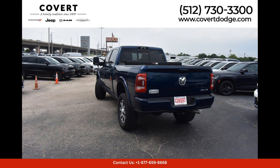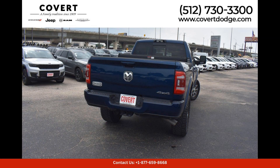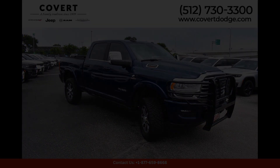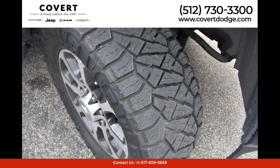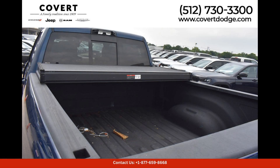Overall, the 2023 Ram 2500 Longhorn in Patriot Blue Pearlcoat is a top-of-the-line pickup truck that offers a perfect blend of style, performance, and luxury, whether you're tackling tough jobs or cruising around town. This truck is sure to impress. Visit your local Ram dealership in Austin, Texas to see this impressive vehicle in person.